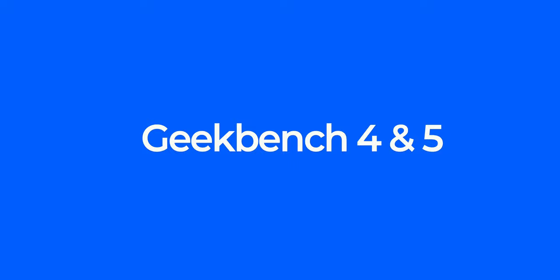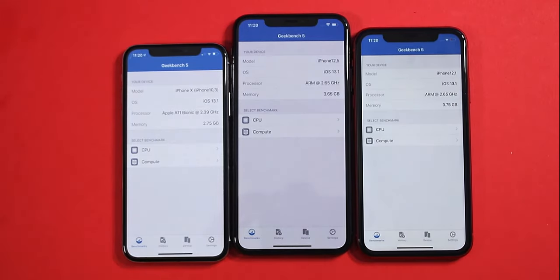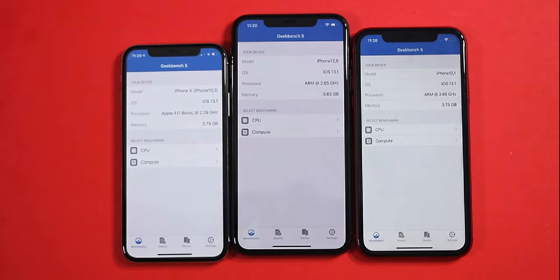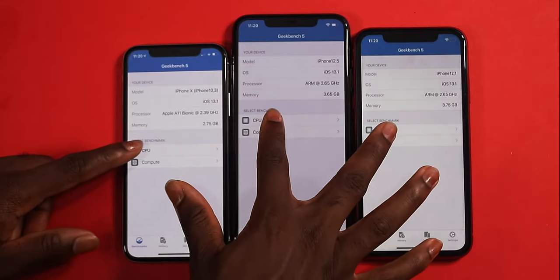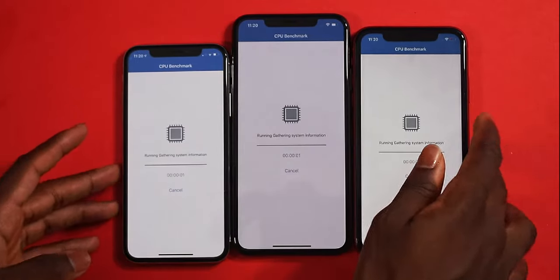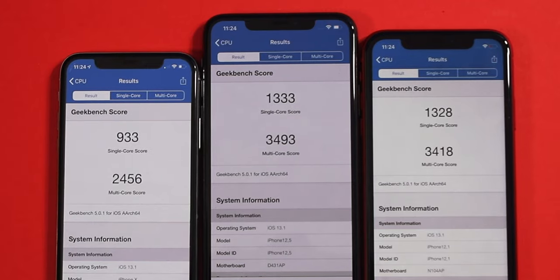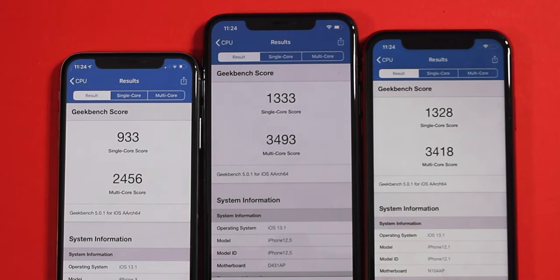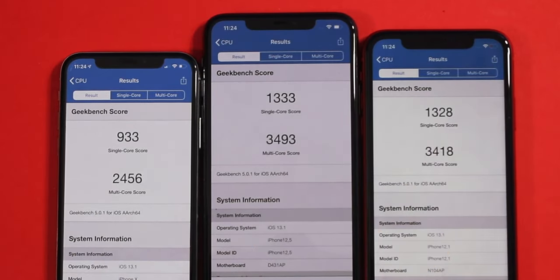I have Geekbench 5, and I'm going to do a Geekbench 5 test and then a Geekbench 4 test. Geekbench 5 actually improved the scoring — it's slightly lower numbers, but it's more sophisticated. Low power mode is disabled on all three devices. Let's do the CPU test. The scores look painfully low, but Geekbench 5 is more optimized — instead of 10,000-point scores, it's more efficient because the numbers for a mobile device are unheard of. The higher the Geekbench score, the better the performance.